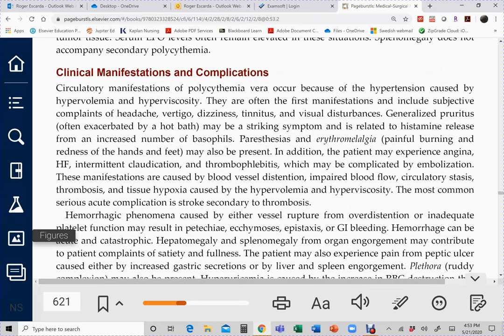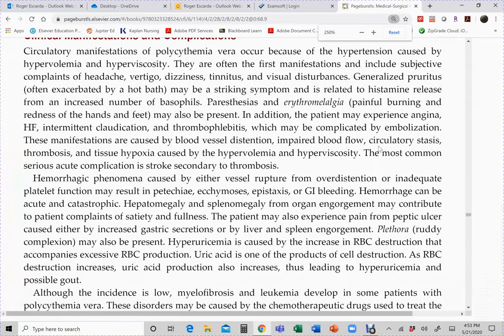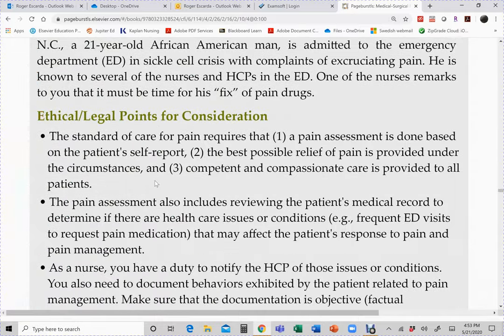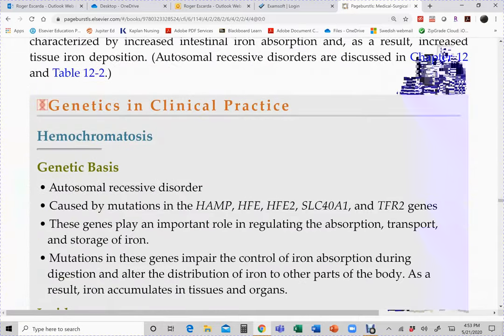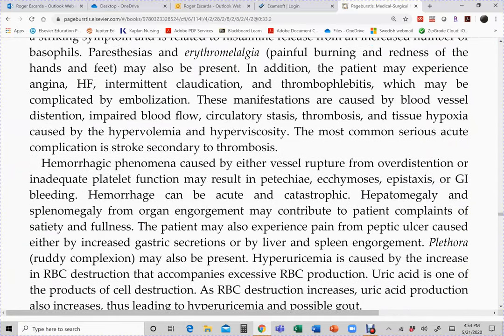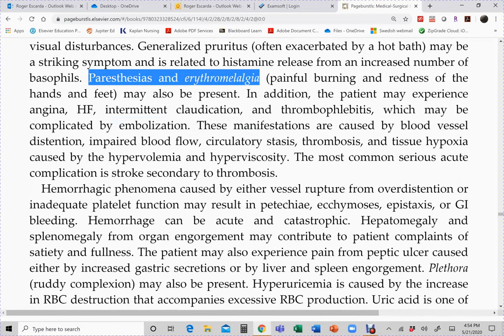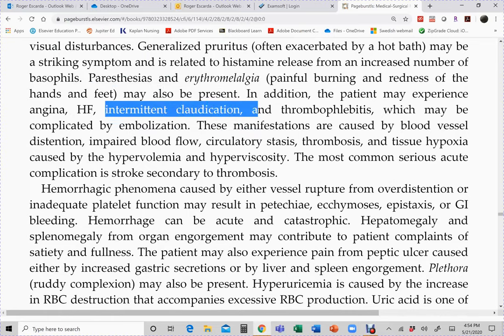Manifestations include symptoms of anemia, hypertension, and evidence of clotting. Other manifestations include paresthesias and occlusive vascular symptoms causing intermittent claudication — when a clot ends up in a peripheral artery it causes claudication. There is also evidence of thrombophlebitis, and the thrombosis can cause a PE, stroke, or MI.